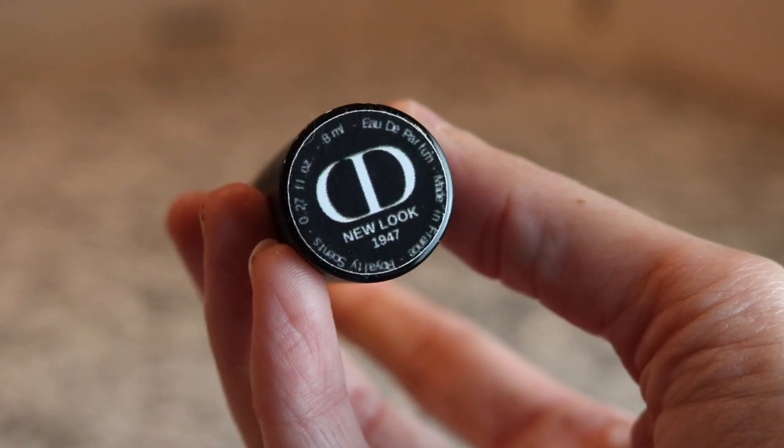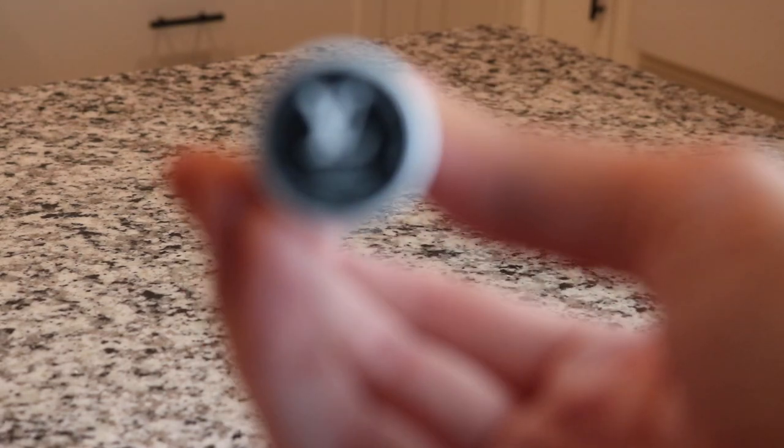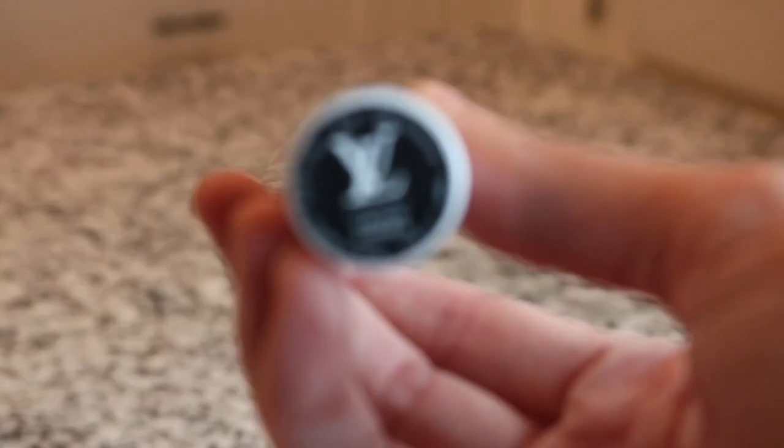Another royalty scent - Christian Dior New Look 1947. This is another really pretty fragrance - it's kind of a soft fragrance, really pretty though it didn't last long on me.